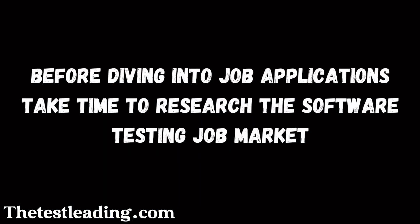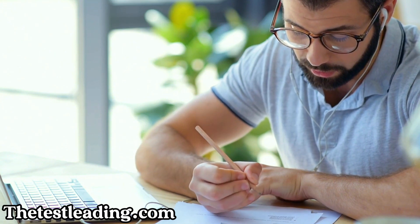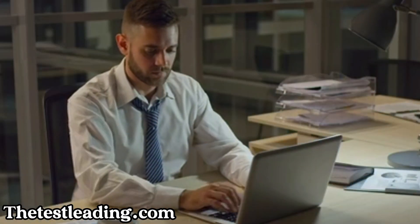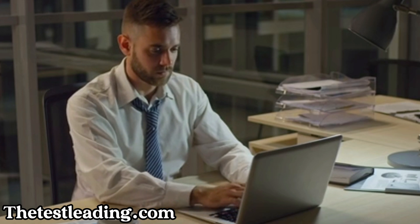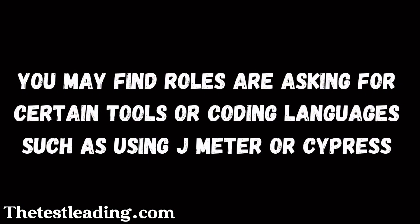Before diving into job applications, take time to research the software testing job market. Understand the types of roles available and the current skills they're asking for. You already have the base skill set, but now research the other skills that are currently in demand. Check out listings on platforms like LinkedIn, Indeed, or Glassdoor to identify skills employers are looking for. You may find roles asking for certain tools or coding languages, such as JMeter or Cypress.